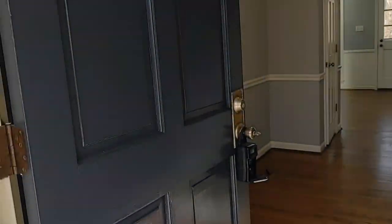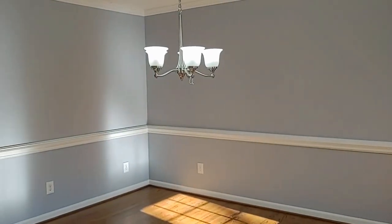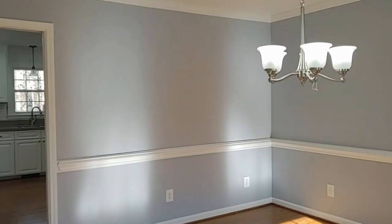As we enter this beautiful home, on the right hand side is a formal dining room. Notice all wood floors and beautiful neutral colors.